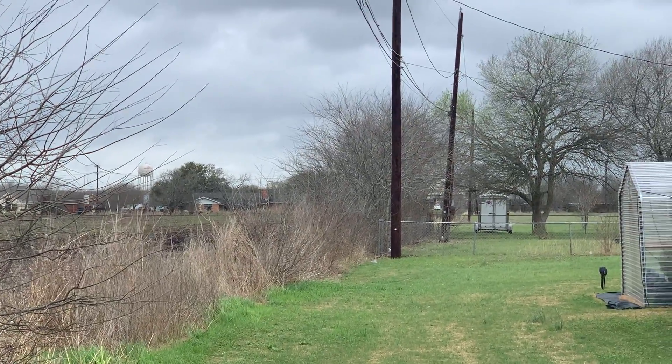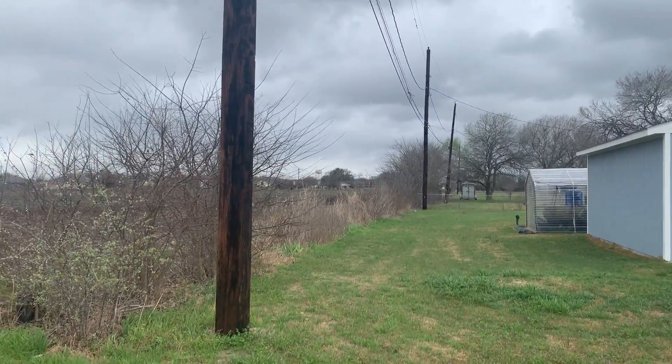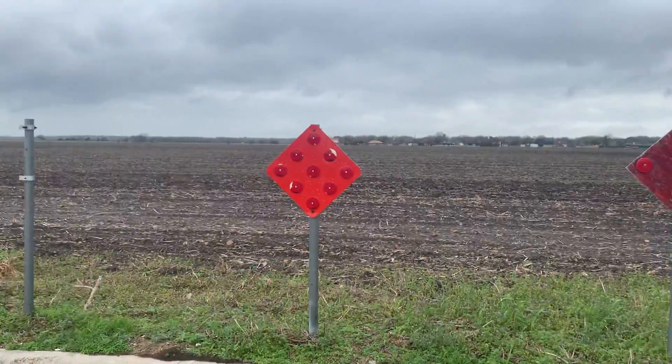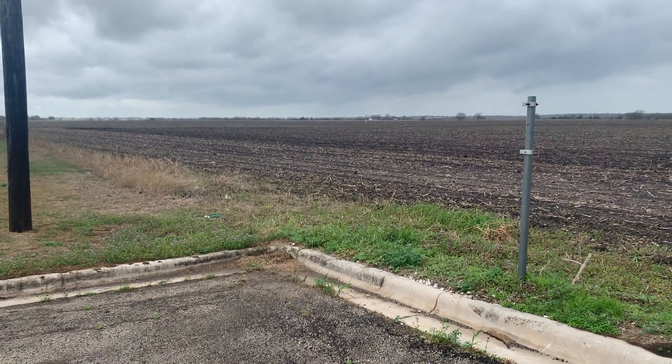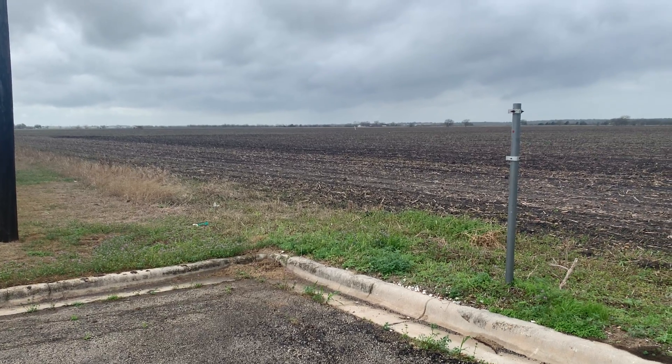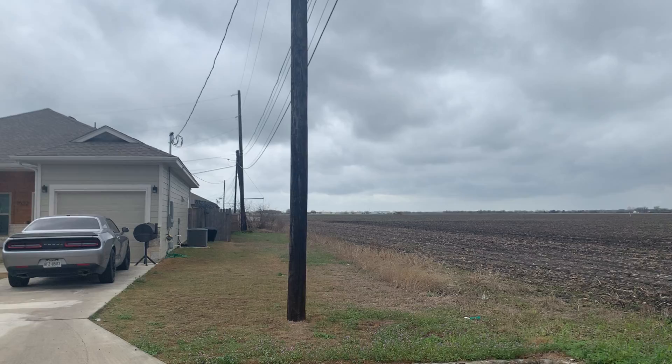Here's the field that's right next door — 44 acres, which could have potential for development. A lot of wind right now coming out here. Here's the power line that's on the side of the house.